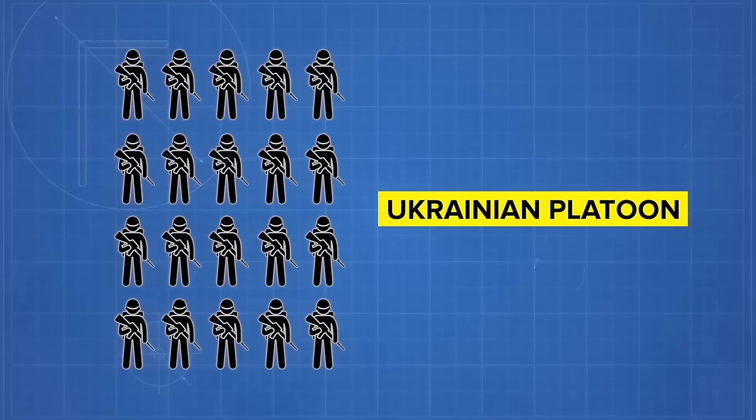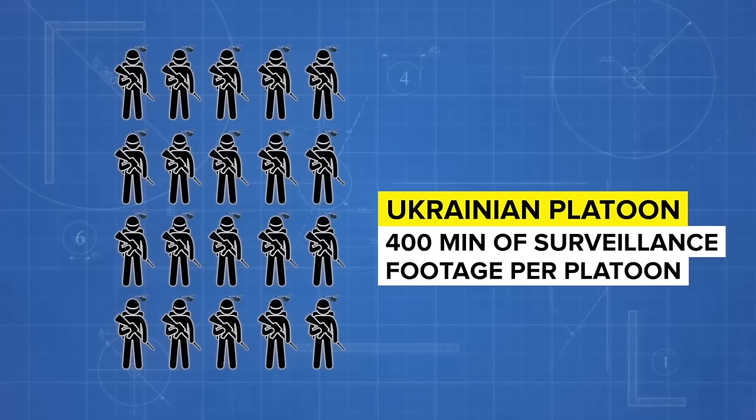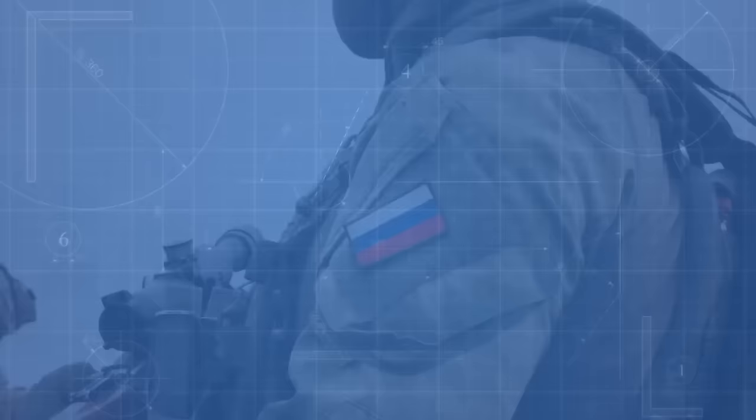That's where the drone's small size becomes a massive advantage. According to The Economist, a single Ukrainian platoon has 20 soldiers. Each soldier could easily carry a Black Hornet, delivering about 400 minutes of surveillance footage per platoon. A small fleet of Hornets could easily surveil an entire Russian station in minutes, with the footage stitched together to reveal everything the platoon will face when it launches its attack. The Russians would have no idea the Hornets are even above them.